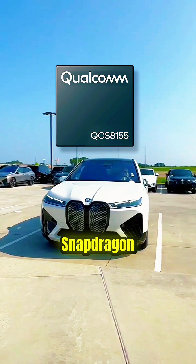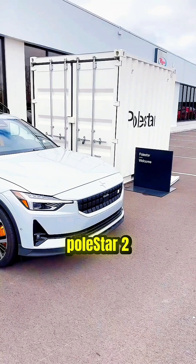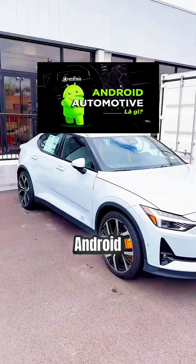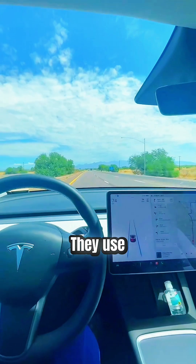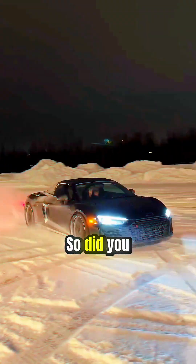Now let me give you some real examples of cars and the processors they use. The BMW iX comes with the Qualcomm Snapdragon 8155, Polestar 2 runs on Google's Android Automotive OS, the Mercedes S-Class uses the NVIDIA Drive platform, and Tesla uses their own custom-built AI chips. So, did you already know that modern cars come with processors too?